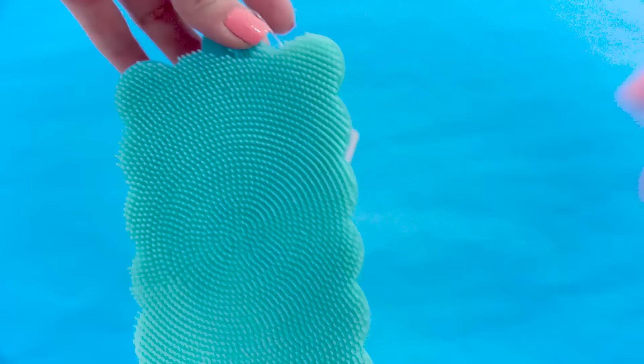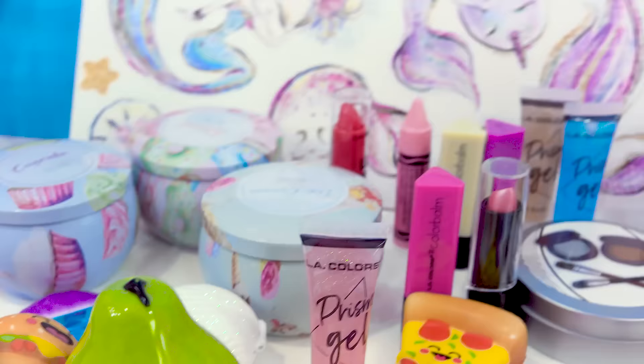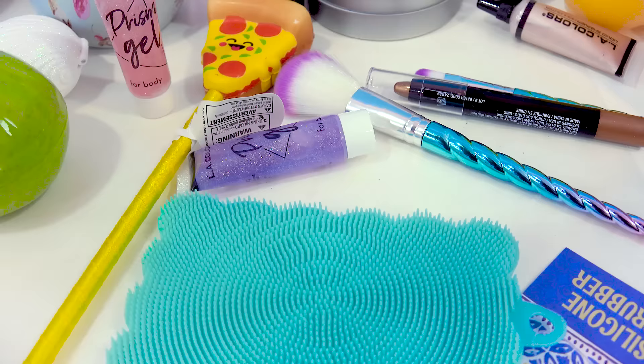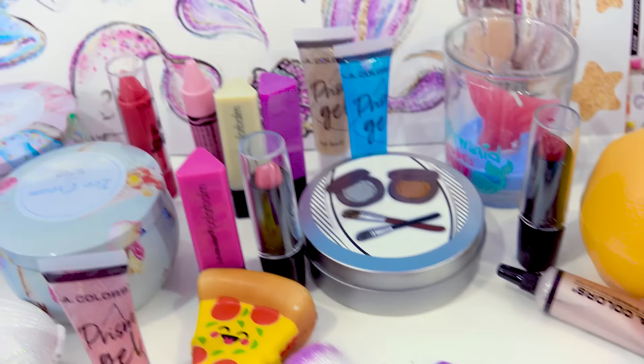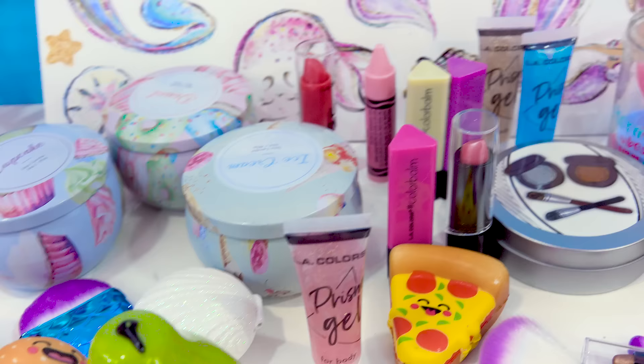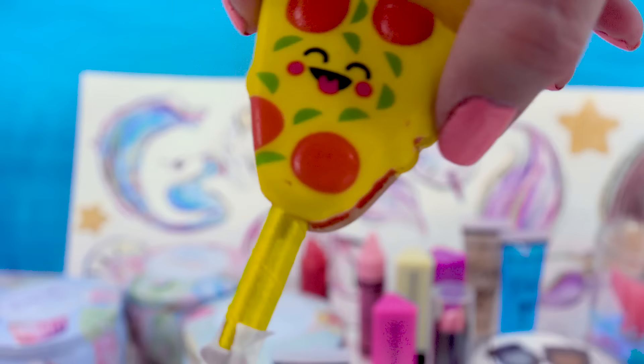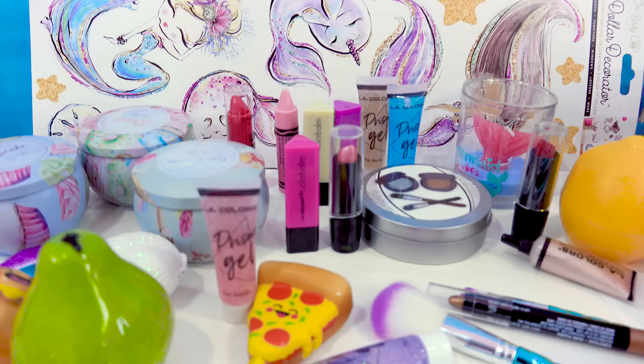So there you go, guys — here's my mermaid-inspired Dollar Tree haul. I feel like the Dollar Tree is getting better and better every single time I go — the finds are getting crazier and even better. So if you love Dollar Tree hauls, if you love fun things, mermaids, makeup, or squishing pizzas, you might as well subscribe and come join the fun. I will see you guys in my next video. Bye!